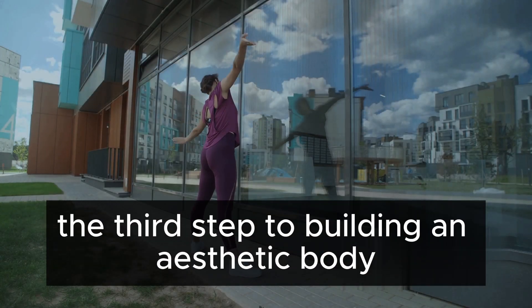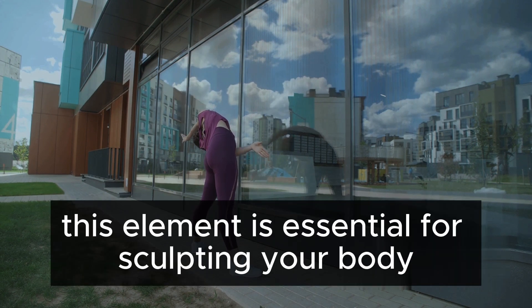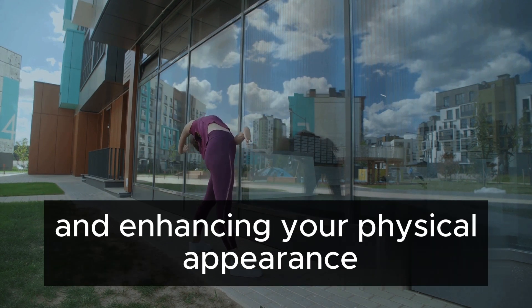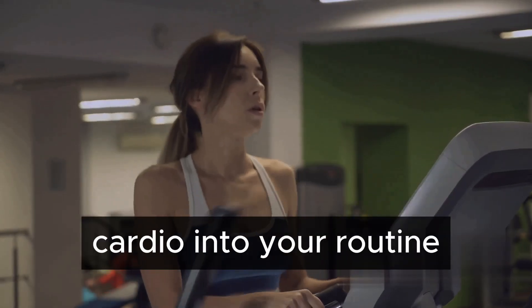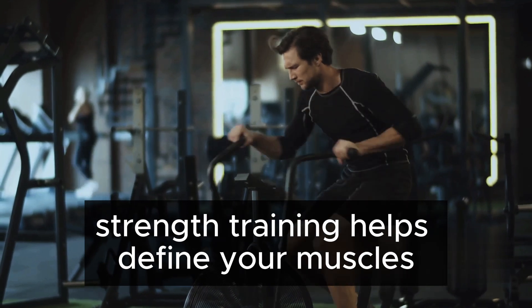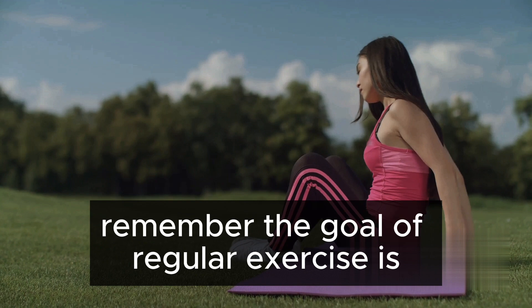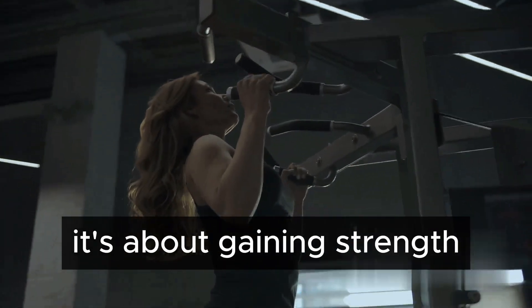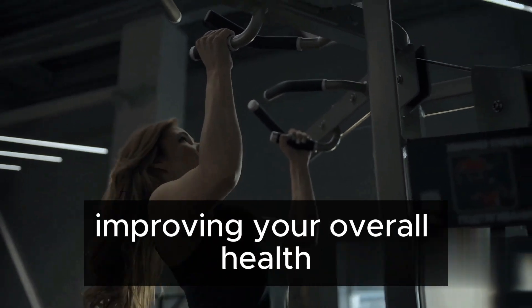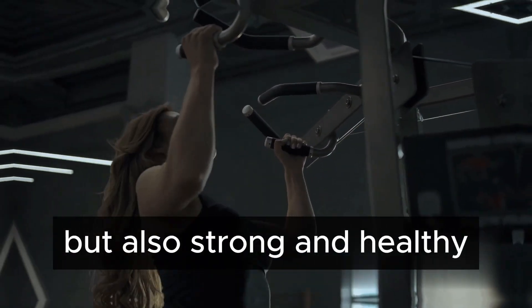The third step to building an aesthetic body is regular exercise. This element is essential for sculpting your body and enhancing your physical appearance. Incorporate a blend of both strength training and cardio into your routine — strength training helps define your muscles while cardio boosts your heart health and aids in fat loss. Remember, the goal of regular exercise is not just about losing weight; it's about gaining strength, improving your overall health, and building a body that's not just aesthetically pleasing but also strong and healthy.